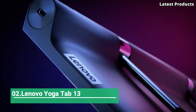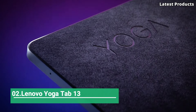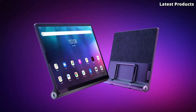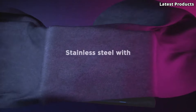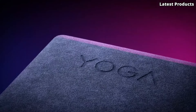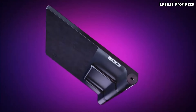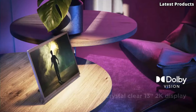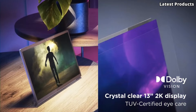Number 2: Lenovo Yoga Tab 13. Introducing the Lenovo Yoga Tab 13, a versatile and innovative tablet that takes your entertainment and productivity to new heights. With its unique design, powerful performance, and immersive features, the Yoga Tab 13 offers an unparalleled user experience.